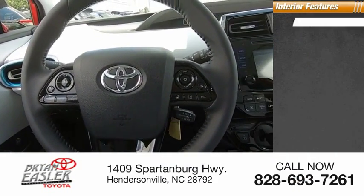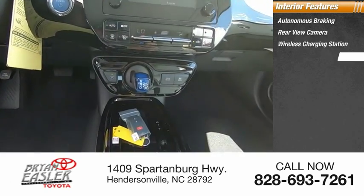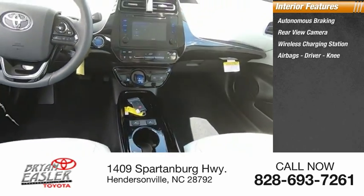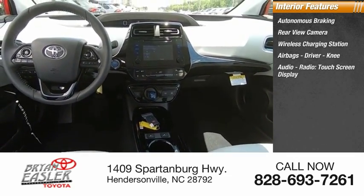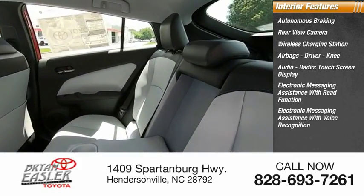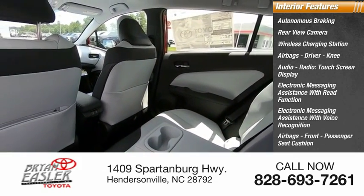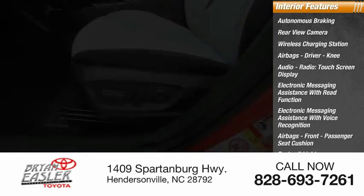Inside you'll find autonomous braking, rear view camera, wireless charging station, airbags including driver and knee, audio radio, touch screen display, electronic messaging assistance with read function, electronic messaging assistance with voice recognition, front passenger seat cushion airbags, footwell lights, and trip computer.